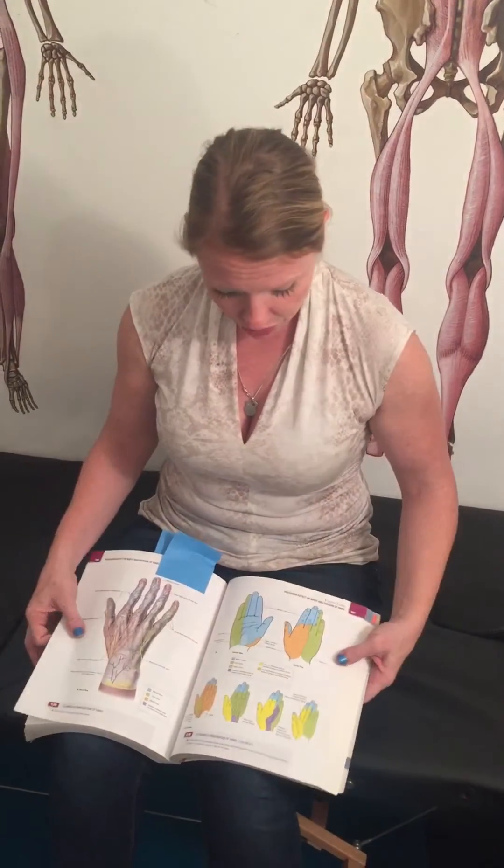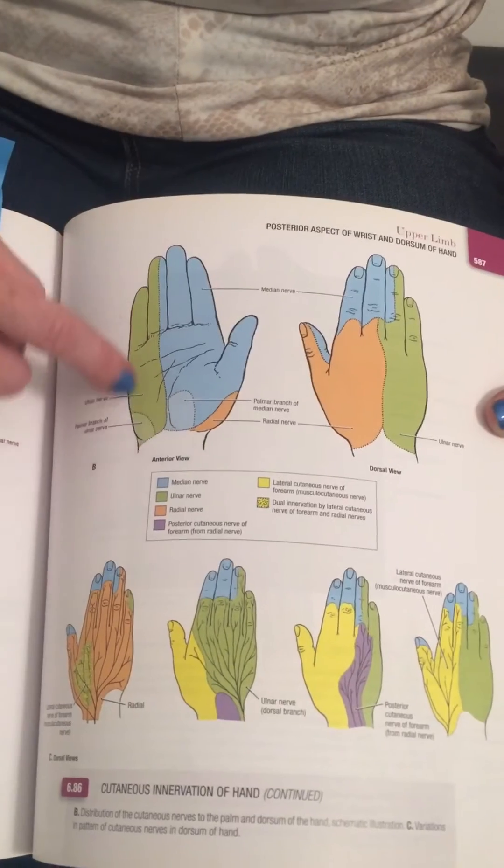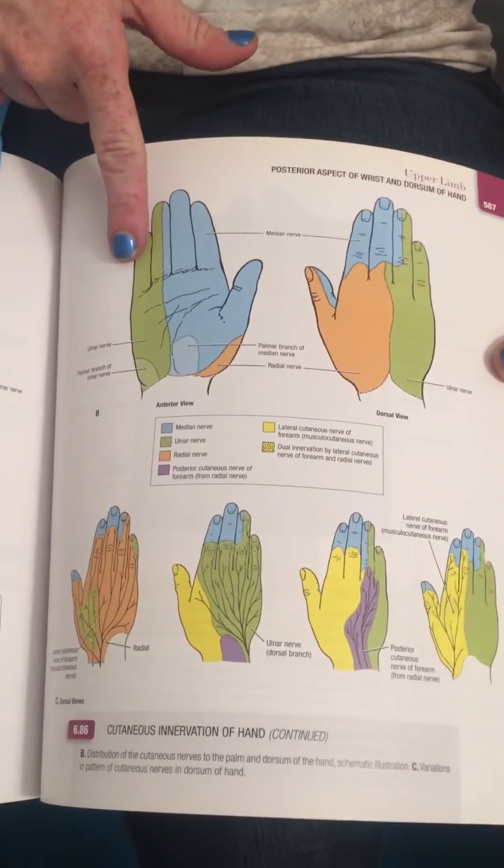The ulnar nerve is the nerve that supplies the intrinsic hand control for the majority of the hand and also supplies cutaneous distribution to the fourth and fifth digit. Let me show you that. As we zoom in here you can see the ulnar nerve supplies the green area of the front and back of the hand.